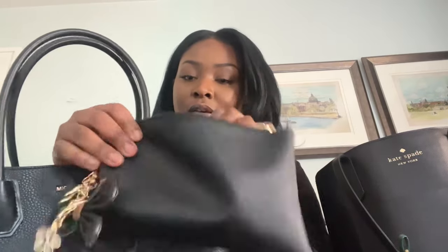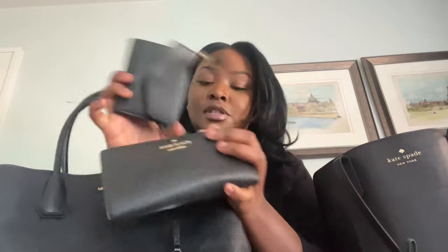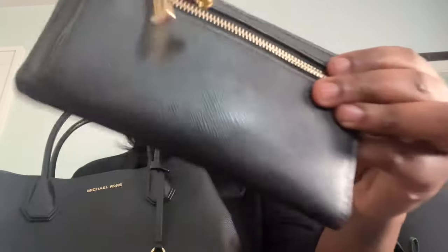I also need to figure out what I'm going to do for wallets. The wallet I've been carrying is the Kate Spade one because it matches that bag — it is black so it would match my Michael Kors, but I hate mixing brands. I also have a Coach one, but again, I don't like mixing brands. This is a plain one from Shein and I almost want to use this one just because it's not a name brand — it's black, it fits, it's small. I think I'm gonna use this one.